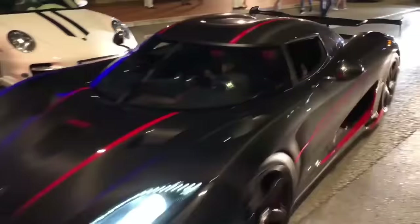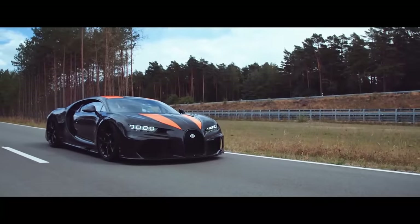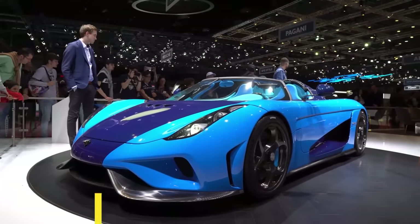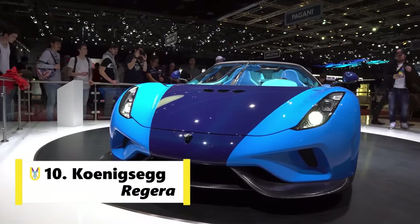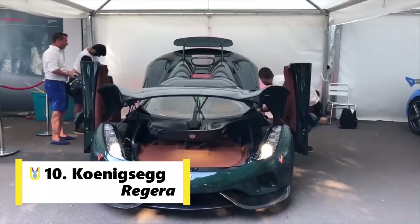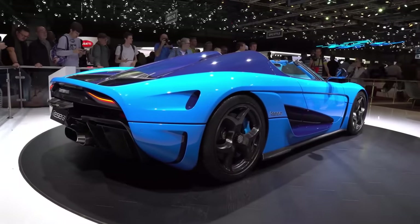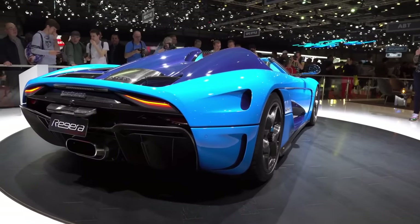This is the list of cars built with the purpose of being the fastest and succeeded in that. Number 10 spot goes to Koenigsegg. The Koenigsegg Regera is a limited production plug-in hybrid Grand Touring sports car manufactured by Swedish automotive manufacturer Koenigsegg.